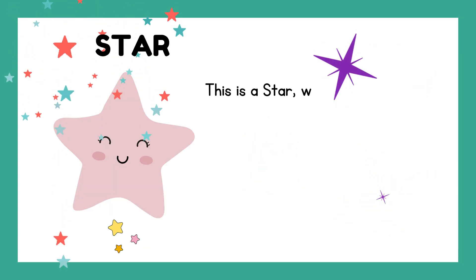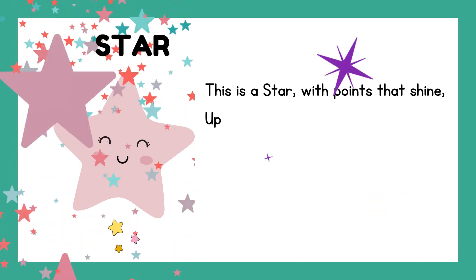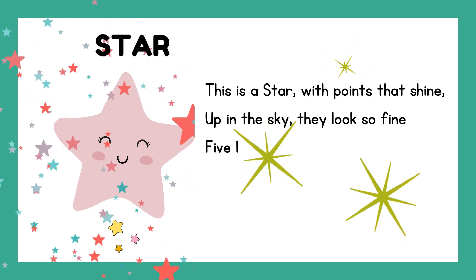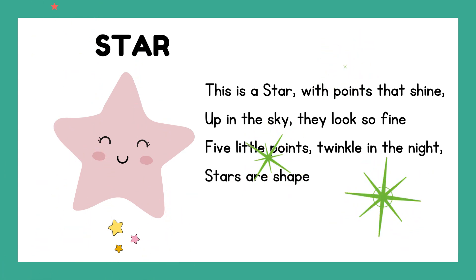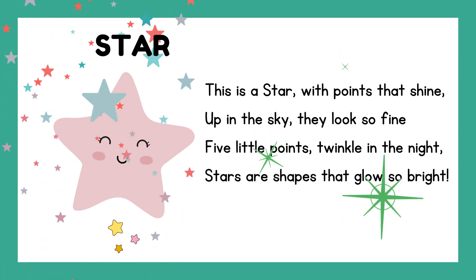This is a star with points that shine. Up in the sky they look so fine. Five little points twinkle in the night — stars are shapes that glow so bright.